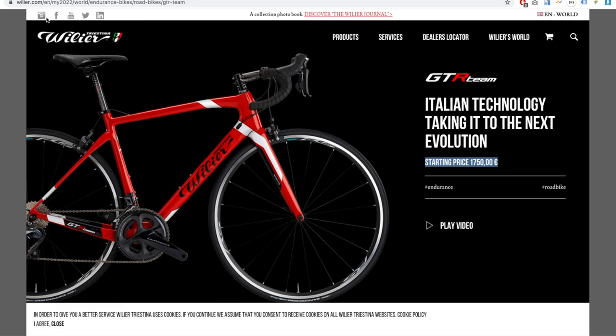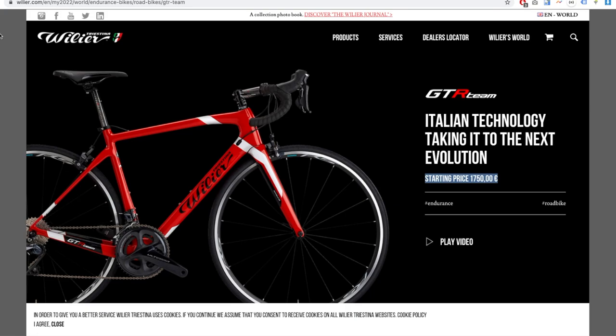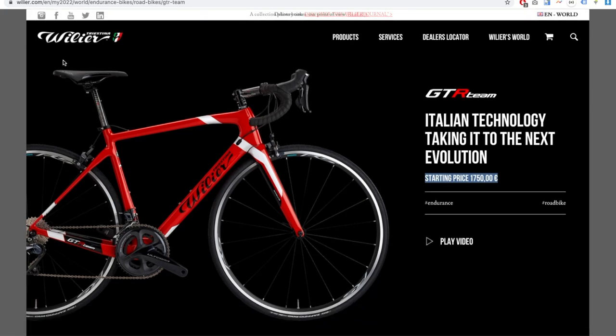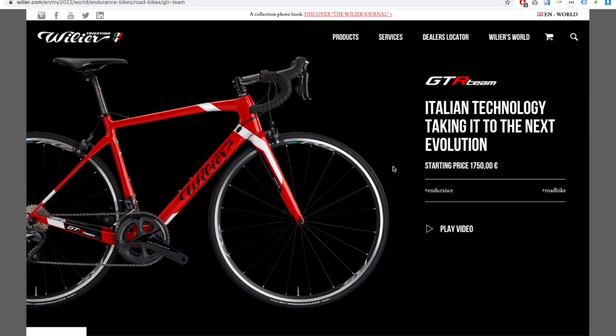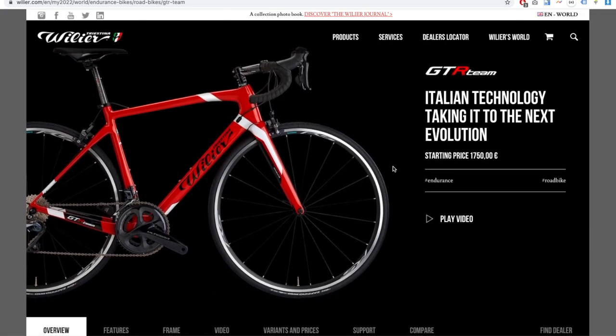Today I'm checking out rim brake road bikes that you can still buy brand new in 2021. The cycling industry has been pushing disc brakes, and most brands have pulled their rim brake models off the shelves. As a rim brake lover, I can't help but wonder: is rim brake really that dead? Here are nine rim brake road bikes from seven different brands you can still buy brand new in 2021.